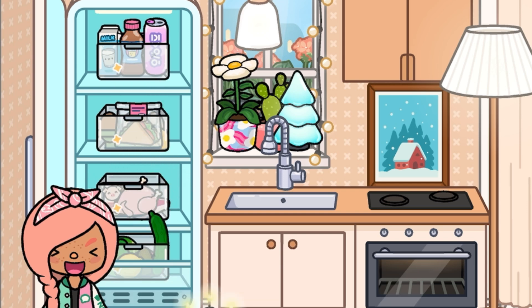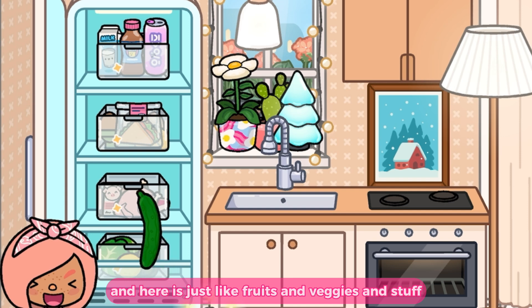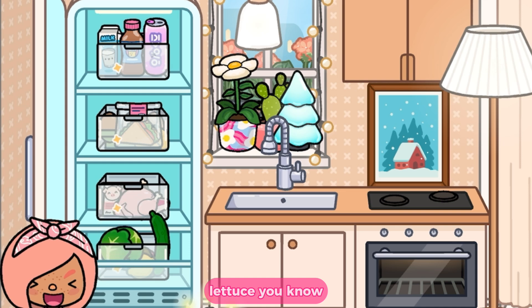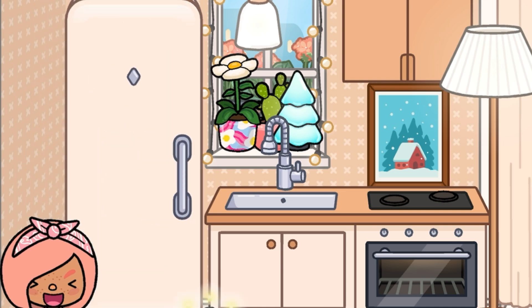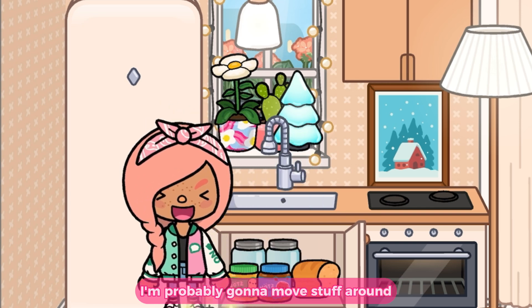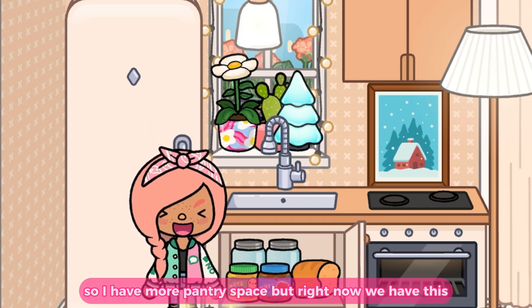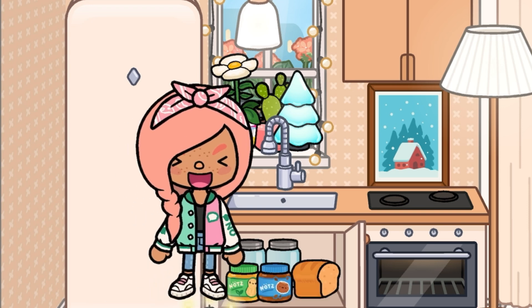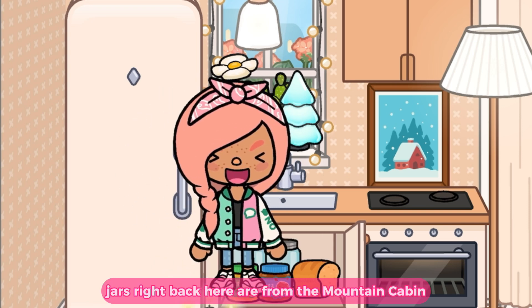In here I have a little sandwich, eggs, and cheese — the sandwich is from Central Station. In here is just some meat, and here are fruits and veggies: cucumber, lemon, and lettuce. In this last little drawer is my mini pantry. I'll probably move stuff around for more space, but right now I have peanut butter, Nutella, bread, and two jars in the back that are from the Mountain Cabin.